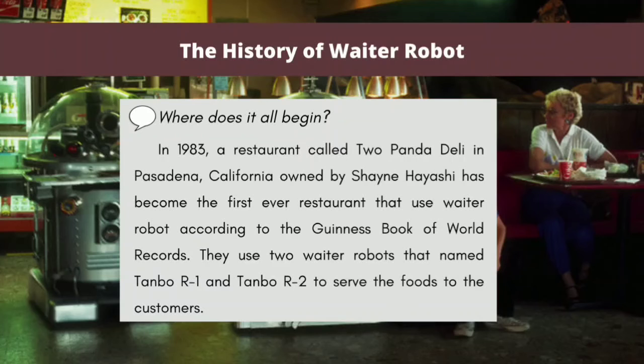The history of waiter robots — where does it all begin? In 1983, a restaurant called Two Panda Deli in Pasadena, California, owned by Shane Hayashi, became the first-ever restaurant to use a waiter robot according to the Guinness Book of Records. They used two waiter robots named Tembo R1 and Tembo R2 to serve food to customers.